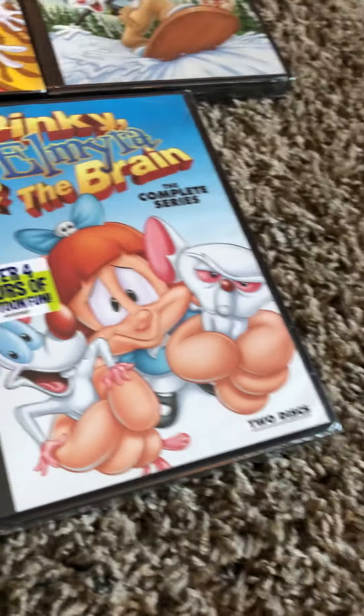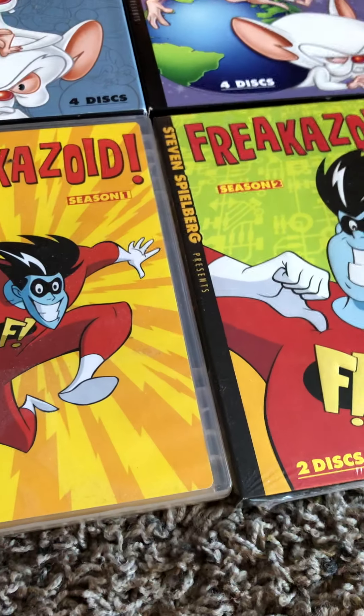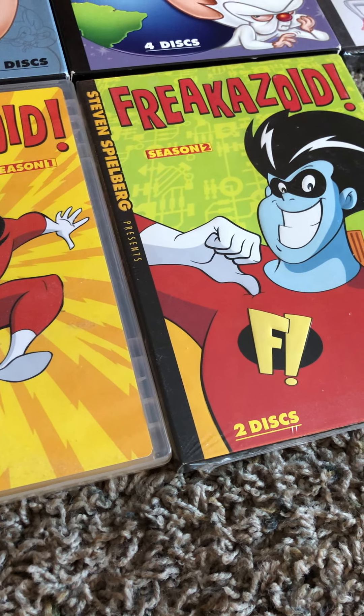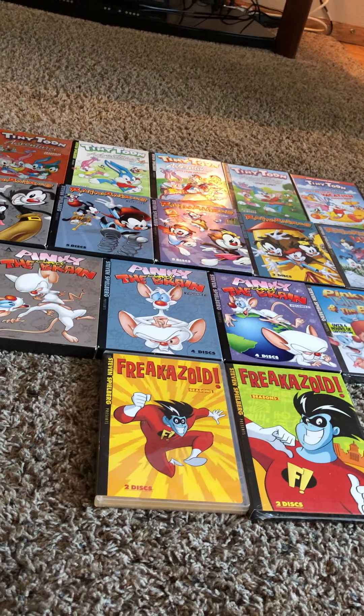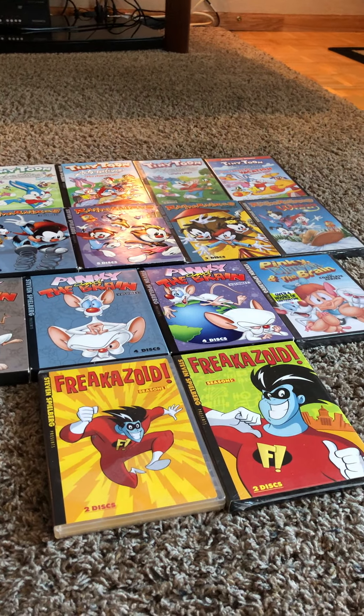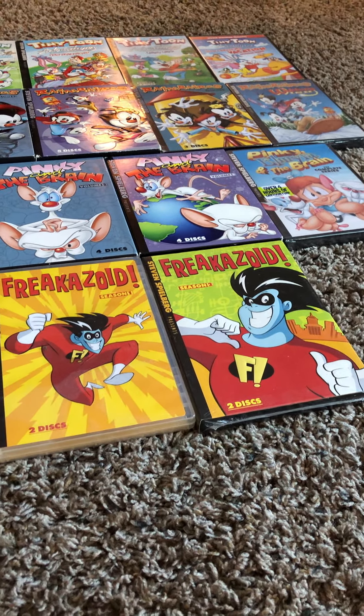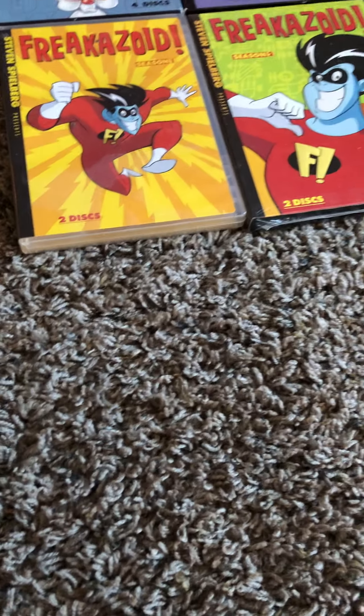That's Pinky, Elmira, and the Brain. And we have two Freakazoids. I'm not really interested in Freakazoid right now — I might get used to it soon. Anyway guys, so I have like 16 of these. I've collected all 16 of these Steven Spielberg cartoons complete season DVDs. From my last video on Friday I did a whole Just Dance Wii game collection and had all 18 of them. So today we're going to be doing complete Steven Spielberg DVDs.